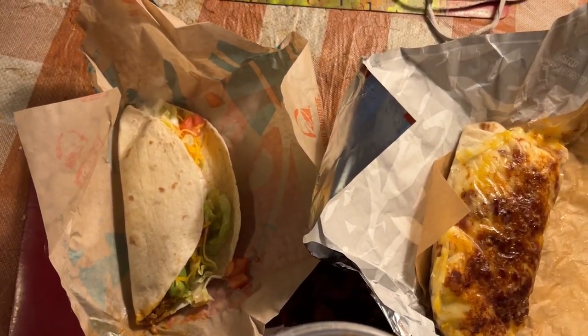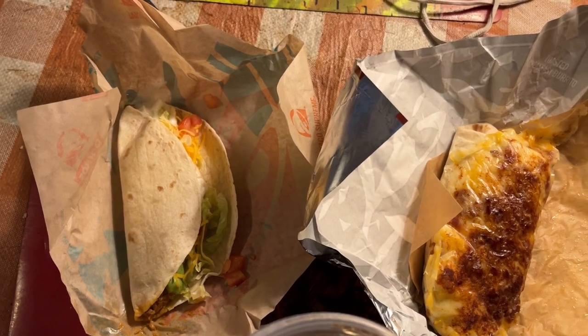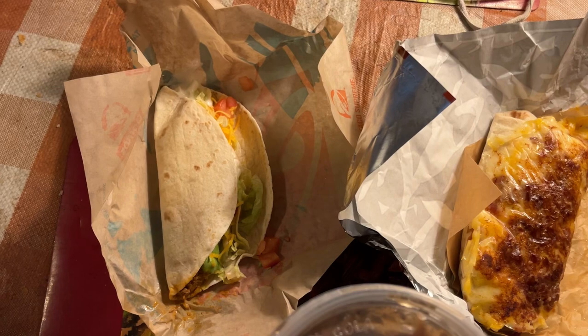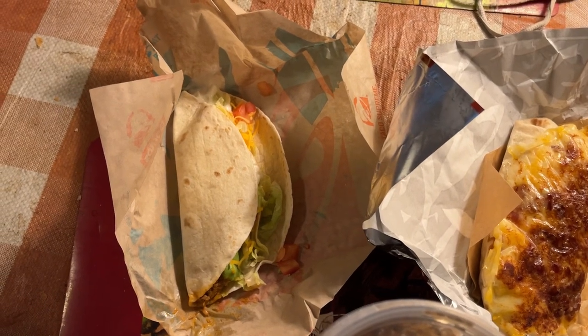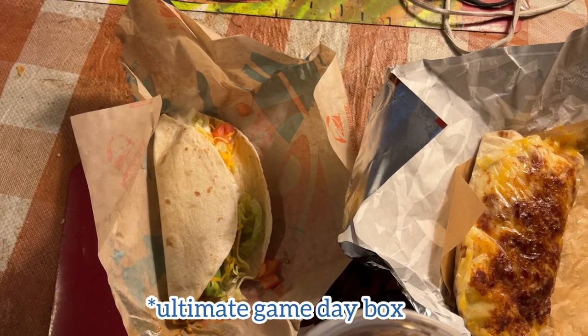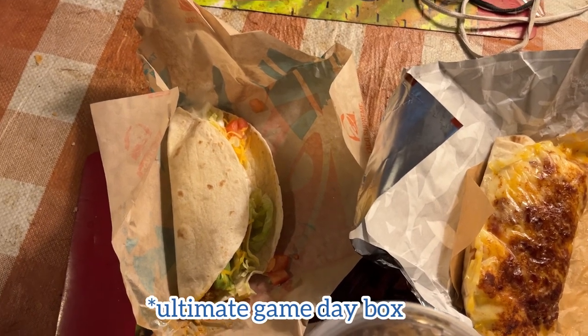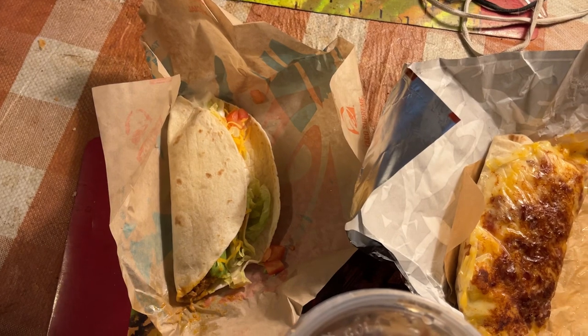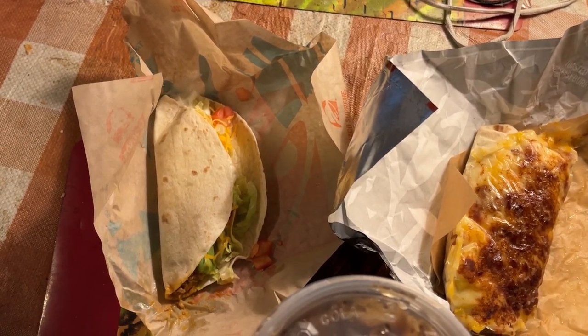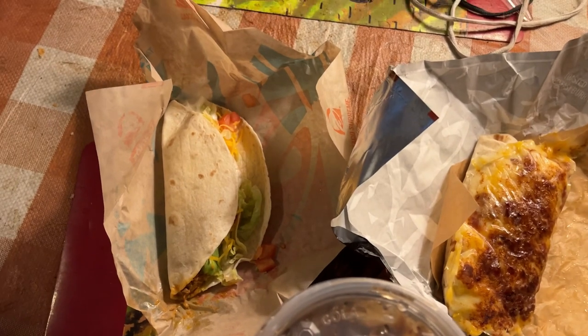Also, I did one other Taco Bell review — you can find it on my channel, please watch it if you haven't. At that time I got what I think was called a big game box. It had several items and you're allowed to customize each one. I did seven customizations, of which they missed all seven. They didn't get a single one.